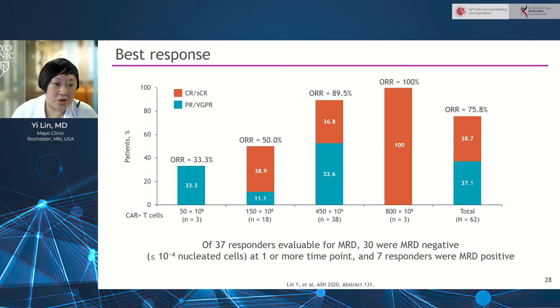Response rates are shown here for all doses as well as overall. We are seeing a 75.8% overall response rate and a 38.7% complete response or stringent complete response rate. There is some dose-dependent increase in response rate. Of the 37 patients with bone marrow evaluable for MRD — recognizing that earlier assessments are limited by cytopenias and hypocellular bone marrows — 30 patients were MRD negative to at least 10 to the minus 4 or higher sensitivity.